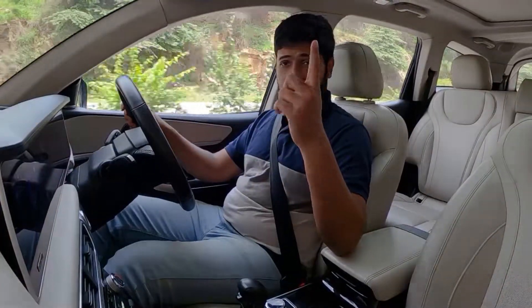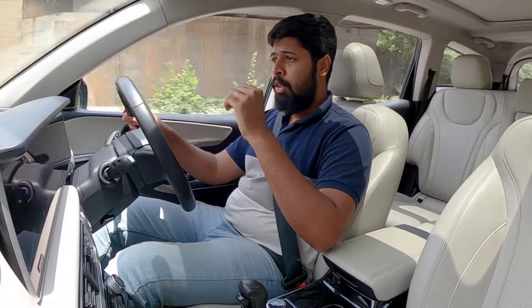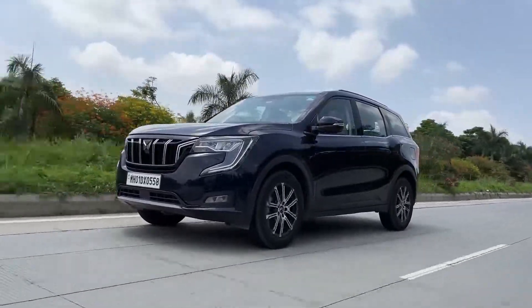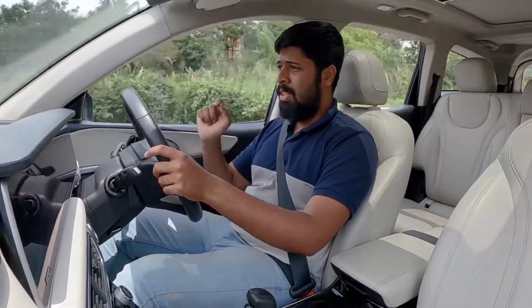We have already reviewed the XUV700 in both diesel and petrol trims. We drove the diesel variant at Mahindra's test track — you can go check that video out — and we have driven the petrol vehicle for a few hundred kilometers on road and already put out that video. We'll leave a link in the description below. Now it's time to concentrate on the Advanced Driver Assistance System.